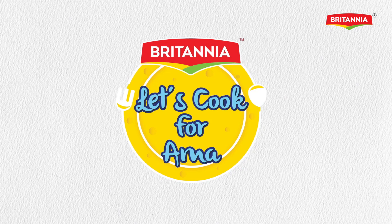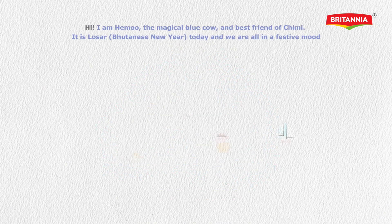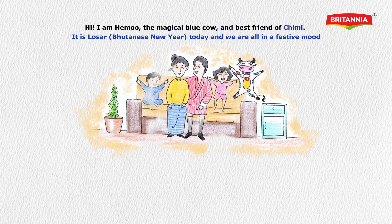Britannia presents 'Let's Cook for Ama, Loser's Special.' Hi, I'm Hemo, the magical blue cow and best friend of Chimmy.